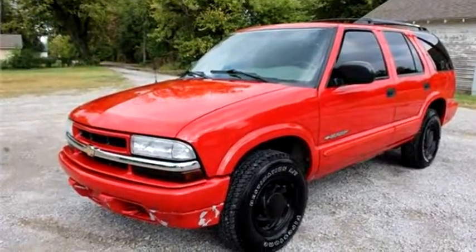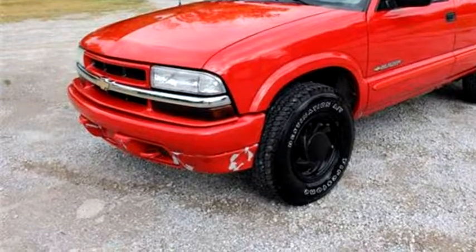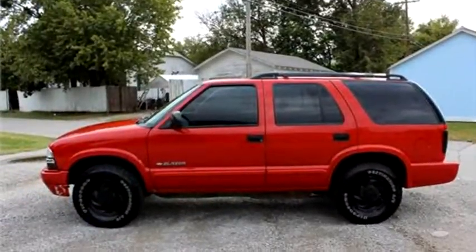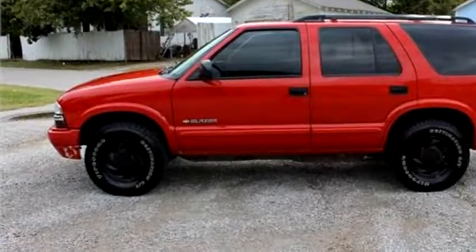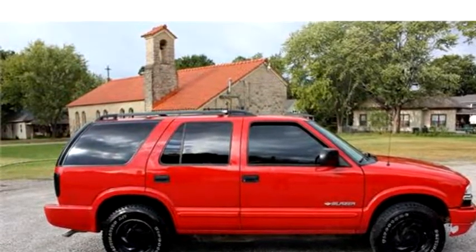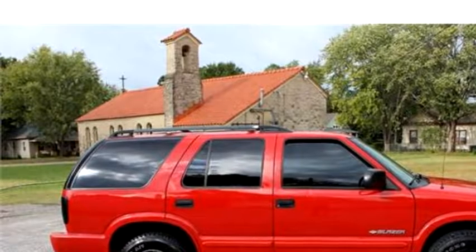Smoligo Auto Wholesale Inc. proudly presents this 2004 Chevrolet Blazer LS 4WD 4-drive SUV. Transmission is automatic for speed. Exterior color is red. Interior color is gray.